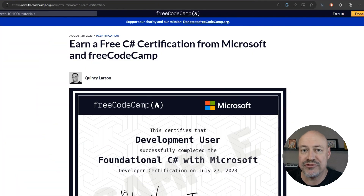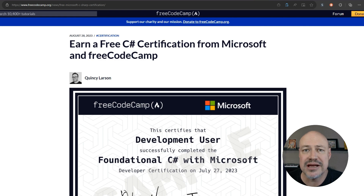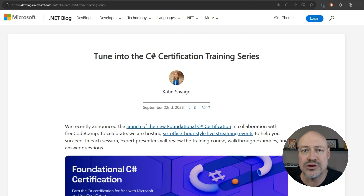In the community, we have a collaboration between FreeCodeCamp and the Microsoft Learn team to release a free C# certification. Quincy blogs about it, and Katie is blogging about a free video series where you can walk through that certification process with experts.